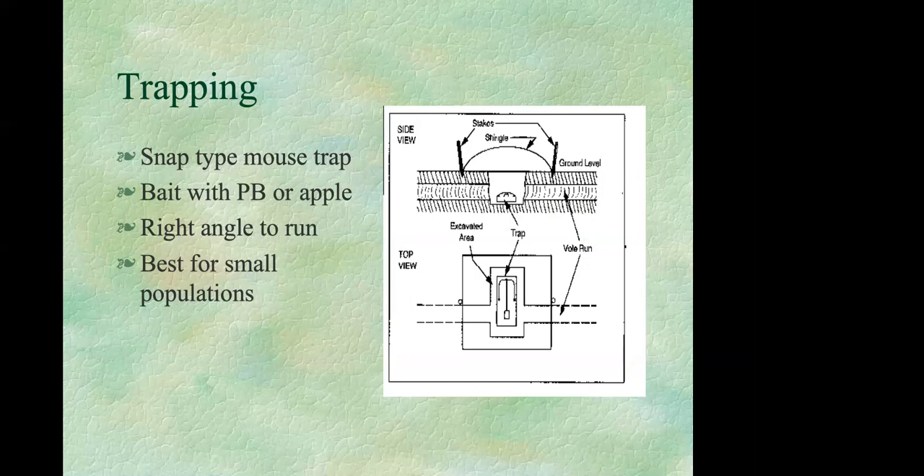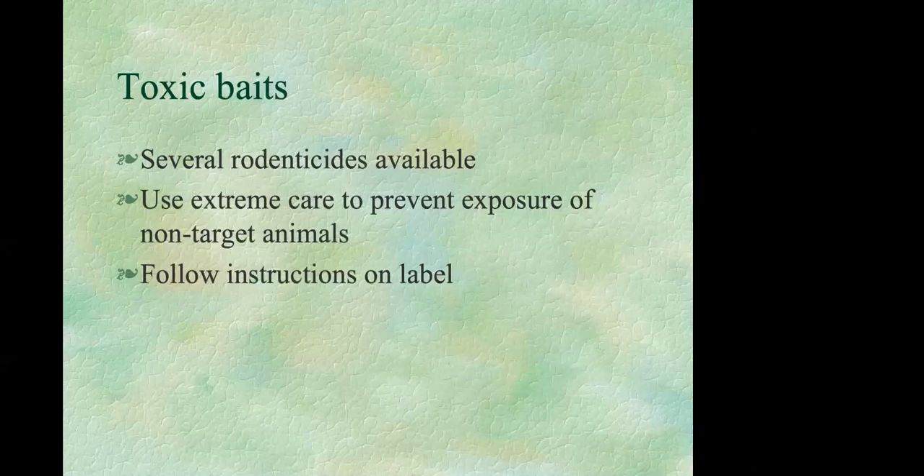Trapping is probably one of your most effective approaches if your population isn't too large. Use a regular snap-type mouse trap, baited with apple from your apple sign test or a mix of peanut butter and oatmeal. Excavate part of the active tunnel, set the trap at a right angle to the run, and cover the top with a shingle to keep light out. Keep checking your traps to see how you're doing.